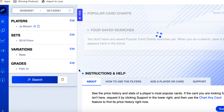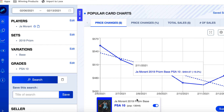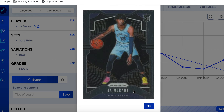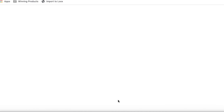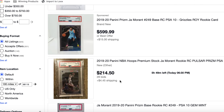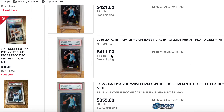Ja Morant 2019 Prizm — he's down 15.5% on the week, the biggest drop we've seen so far on the charts, and we're only at number three with seven to go. He started the week at $552 and ended at $485, with a low sale of $464. Pop count of 13,544.